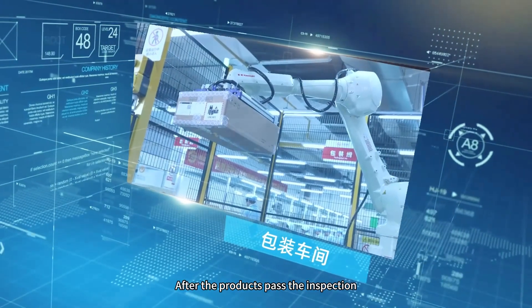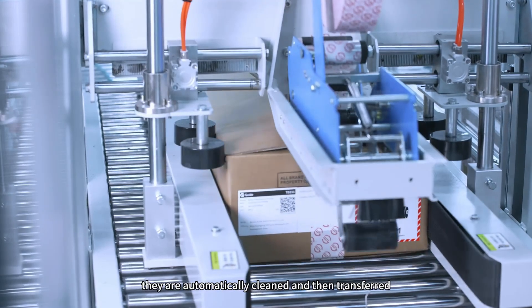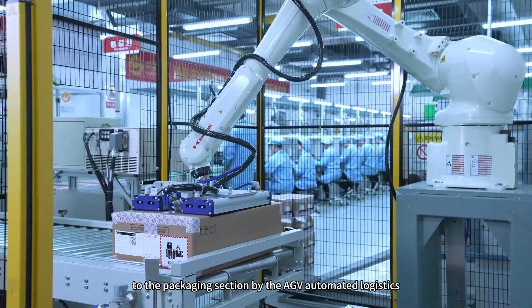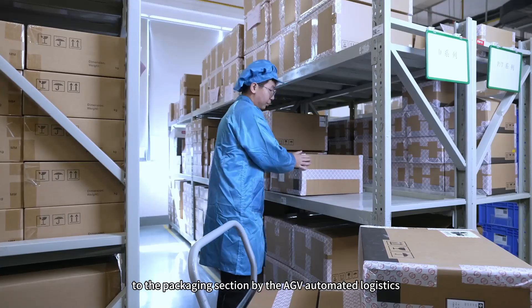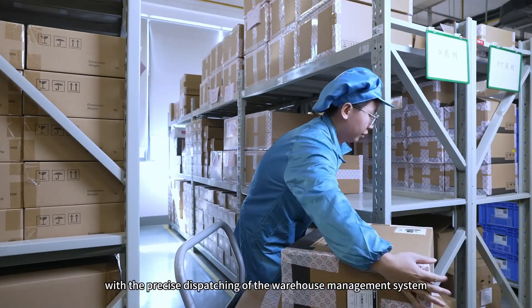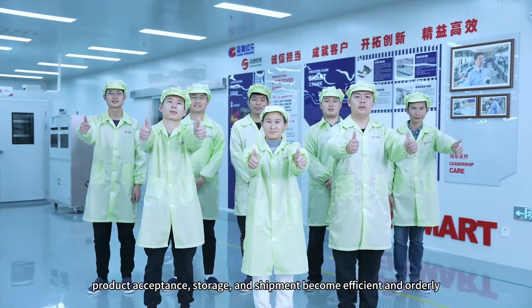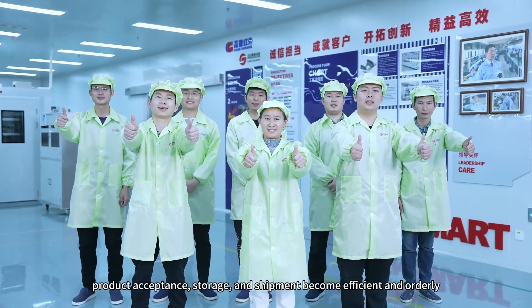After the products pass the inspection, they are automatically cleaned and then transferred to the packaging section by the AGV Automated Logistics. After packaging, with the precise dispatching of the warehouse management system, product acceptance, storage, and shipment become efficient and orderly.